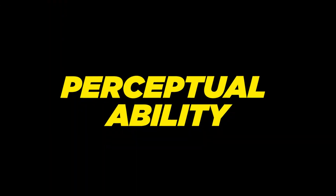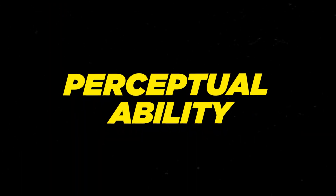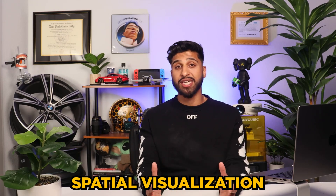The perceptual ability aspect of the DAT — the PAT section — assesses your spatial visualization. It has six subtests that evaluate your ability to manipulate 2D and 3D objects in your mind. This is the most unique part about the DAT that's different from any other test, and in my personal opinion, it's a total mindfuck. If you've practiced perceptual ability before, you may be wondering if it has any relevance to real life clinical dentistry, and the answer is yes and no.